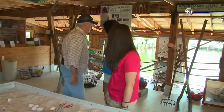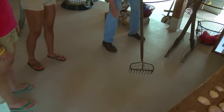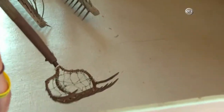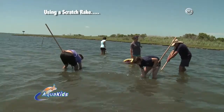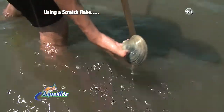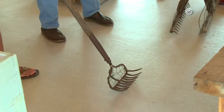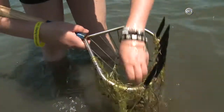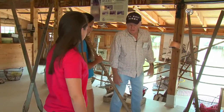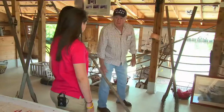Then there's the scratch rake. When you get overboard and the water's about waist-high, you pull this rake along the bottom. When you feel a clam, you dig it out and turn the rake quickly to get it in the basket. The treading method — you feel them with your feet when the tide's down. You can't do it when the tide's up because your head would be under. It takes a lot to learn that.